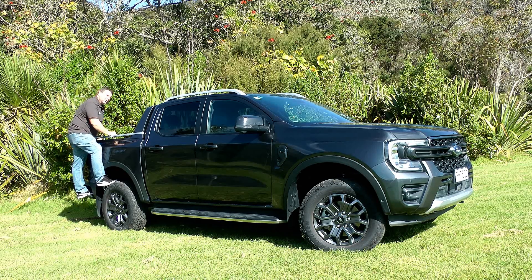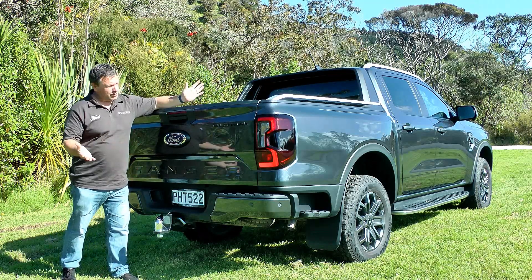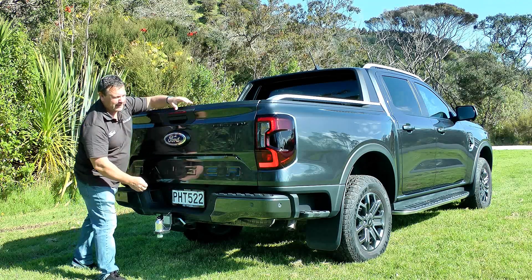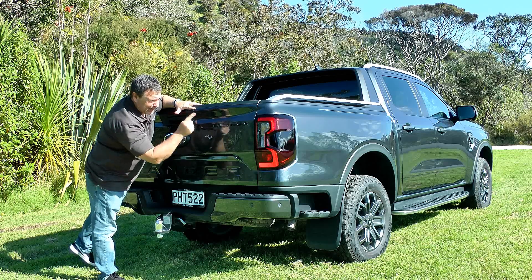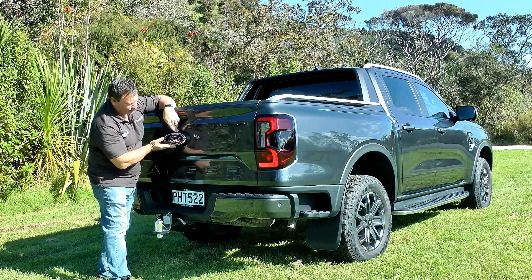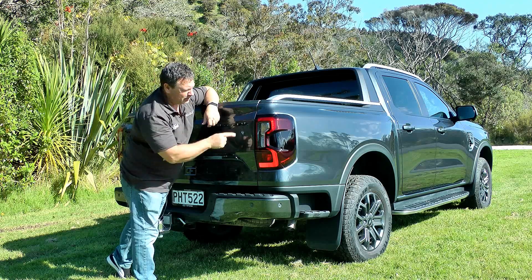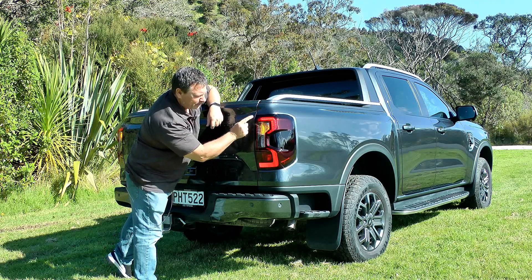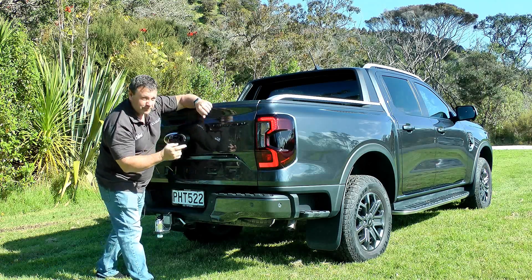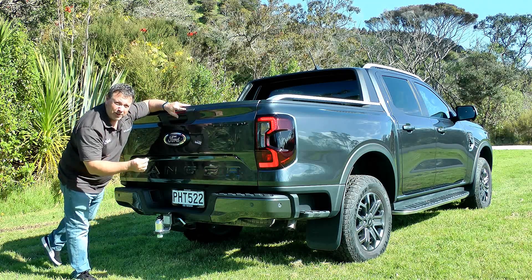Around the rear, it looks like the tail end of a ute — no real surprises there. The big thing to notice is that 'Ranger' is now embossed into the back tailgate, and this being the Wildtrak has the Wildtrak nameplate as well. You've got a nice big Ford badge and small C-clamp LED clusters mirroring the front. There's also a tow bar rated at 3.5 tons.